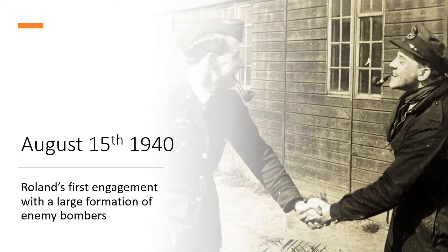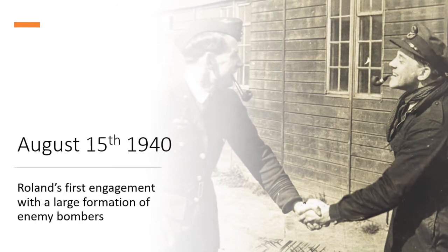Somewhere approaching Weymouth, out over Lyme Bay, over the sea, with Weymouth down on our port — I suppose we were probably around 14,000 or 15,000 feet. There were no other aircraft in sight, because in those sorts of circumstances there were seldom any other friendly fighters about. There were probably some engaged on the interception as we were, but they were coming from other bases, so you didn't see them.